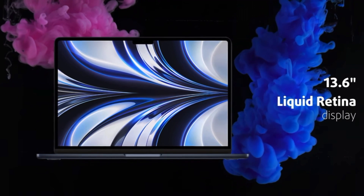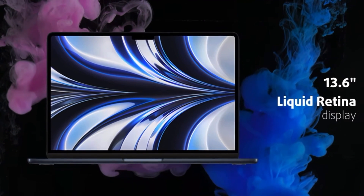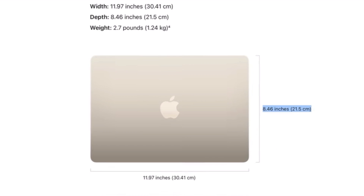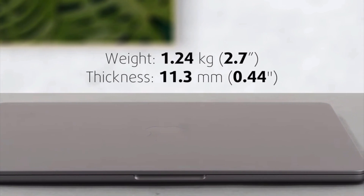The M2 MacBook Air also comes with a stunning Retina display, so you'll be able to enjoy your favorite movies, TV shows, and games in stunning high definition. With a max brightness of 500 nits, you can create captivating images and animations with the 10-core GPU, and work with more streams of 4K and 8K ProRes videos with the high-performance media engine.